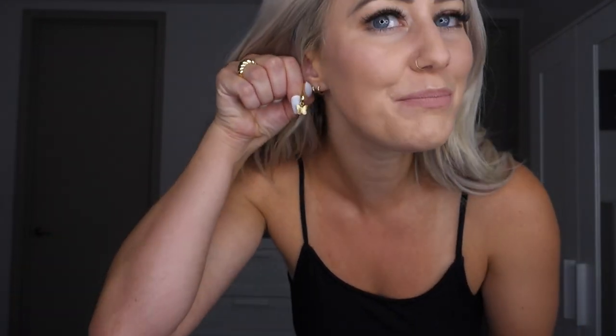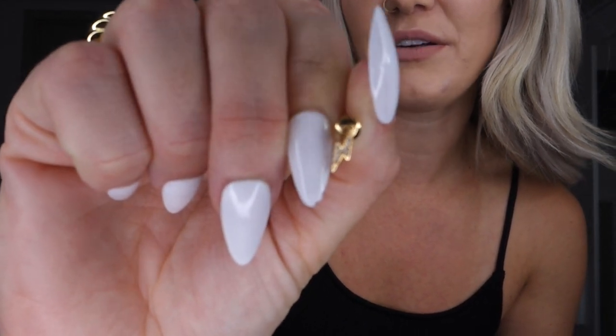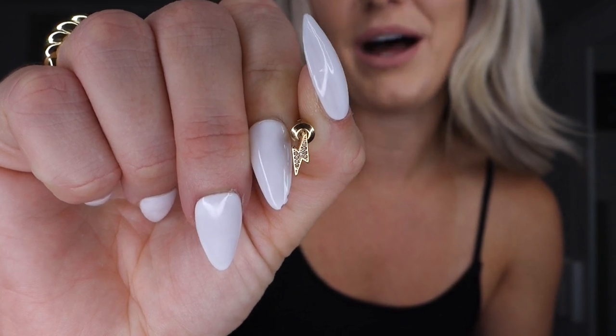The last items from Lovely and Blush are jewelry. I got these little butterfly huggy hoops — I've been obsessed with huggies recently, especially with little dangle charms, and the butterfly is so cute. I also got these little lightning bolt earrings, which I also think are adorable. They have some really cute jewelry on the site.